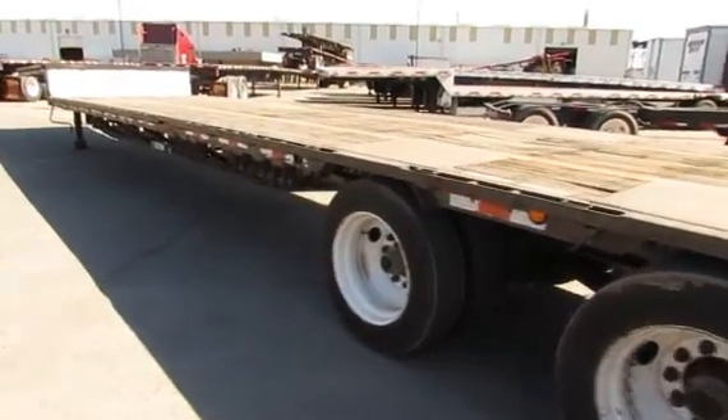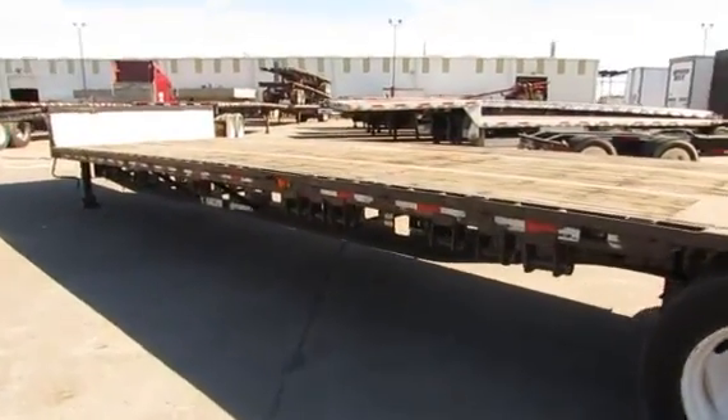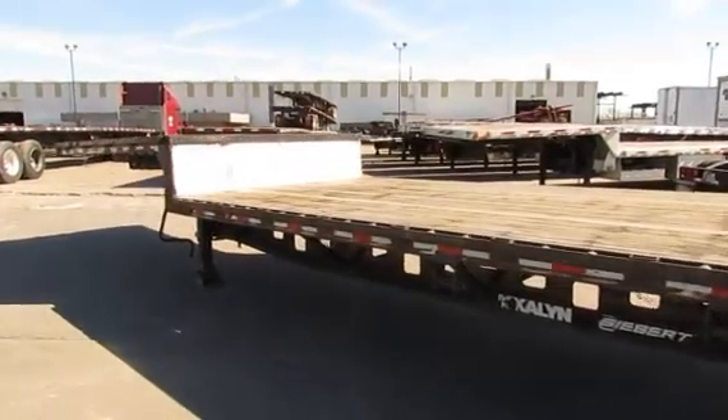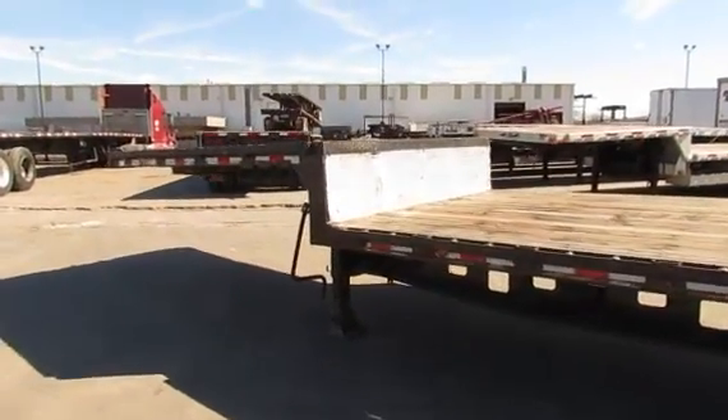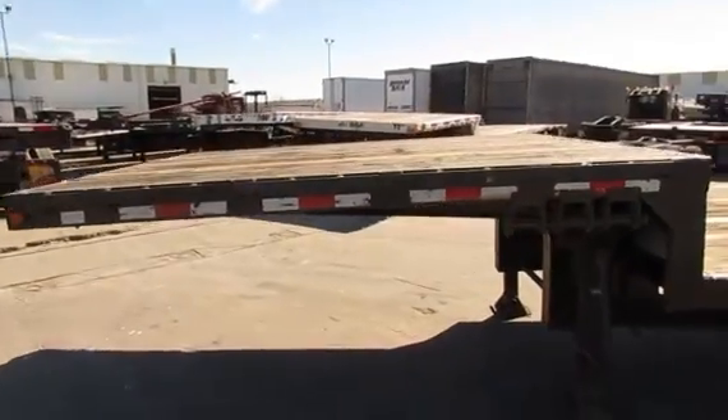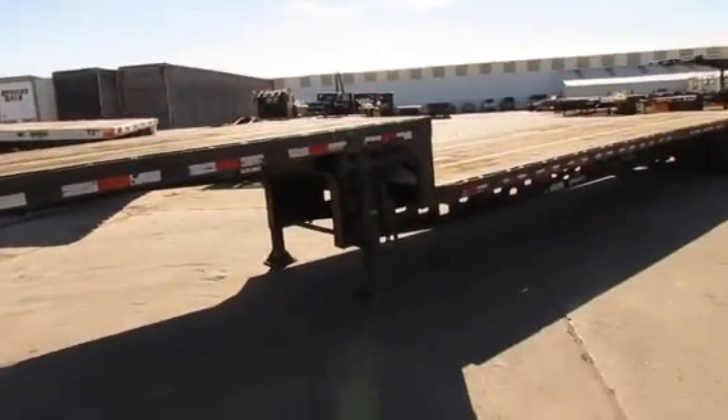If you want more specs on this trailer, please give us a call at our Houston location, or you can check out our website at PorterTRK.com. Please like us on Facebook and follow us on Twitter. Thank you.